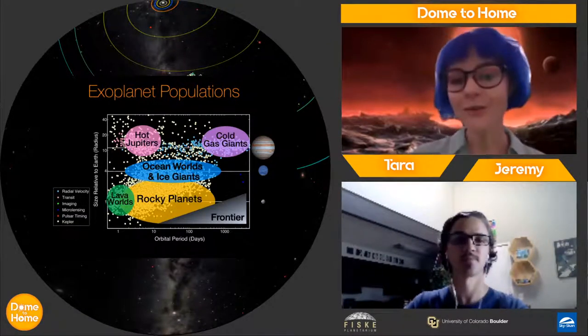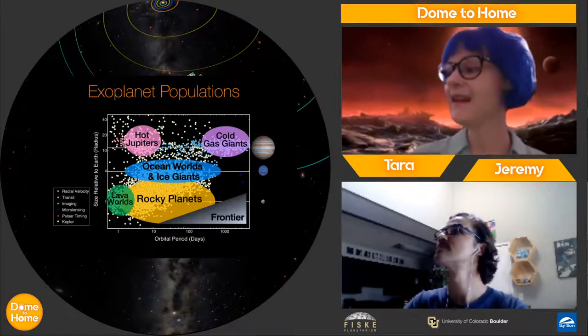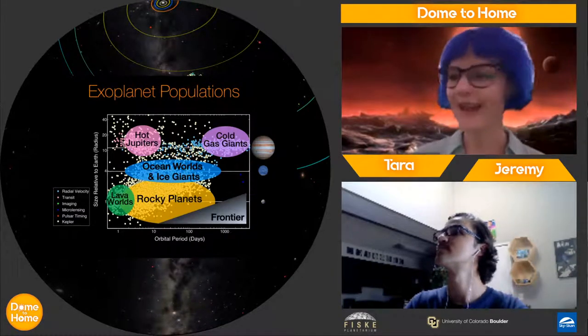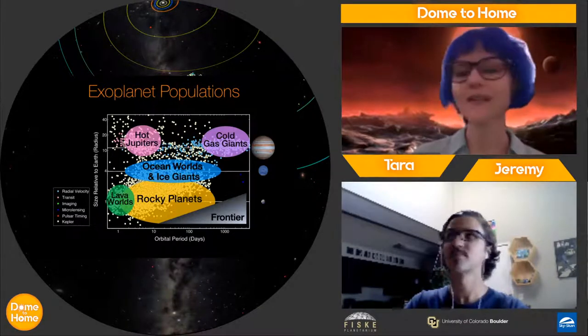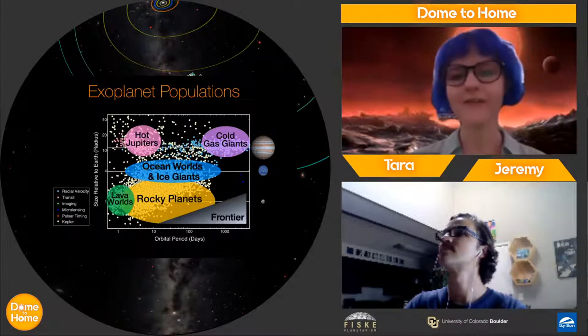This gives a general idea of the population and categories of exoplanets: lava worlds and rocky planets, hot Jupiters at the top, and in the middle ocean worlds, ice giants, and cold gas giants. We're going to talk a little bit about each one of these.